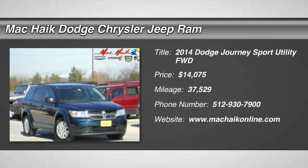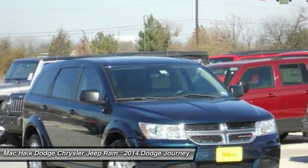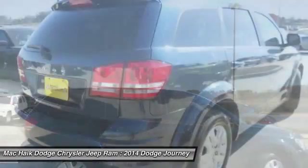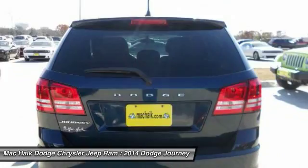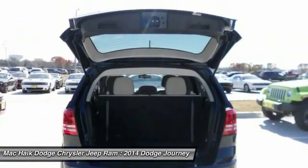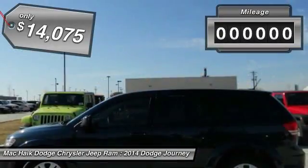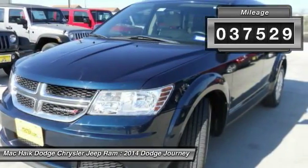The 2014 Dodge Journey combines the practicality of an SUV with the comfort of a car, all while boasting a style all its own. The Journey's optional third row seat, along with innovative features like a chilled beverage cooler and in-floor storage bins, make it a good and affordable alternative to a traditional minivan, priced below $15,000. This vehicle has less than 40,000 miles.